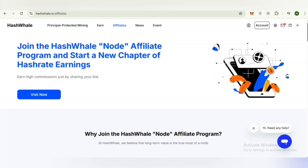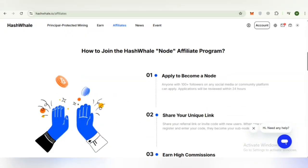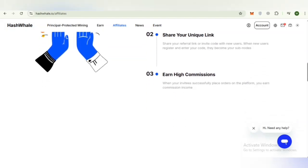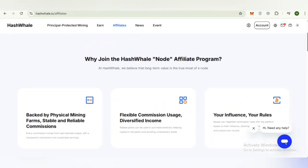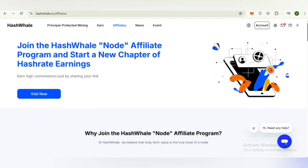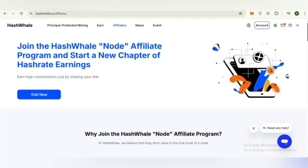Another amazing feature is the affiliate program. If you want to join the Hash Whale node affiliate program and start a new chapter of hash rate earning, the process is: first, apply to become a node; second, share your unique link; third, earn high commissions. You can be part of this node affiliate program, and the reasons to join have been explained on the platform.